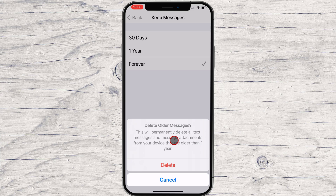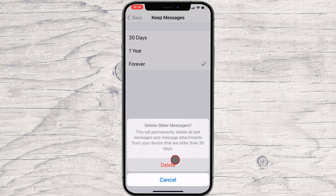Warning! After tapping Delete, your iPhone will automatically delete all the text messages older than 1 year or 30 days, whichever you chose. You will not be able to get them back. After that, exit Settings. From now on, Messages will automatically delete any messages once they hit the 30 day or 1 year mark, depending on which option you chose.